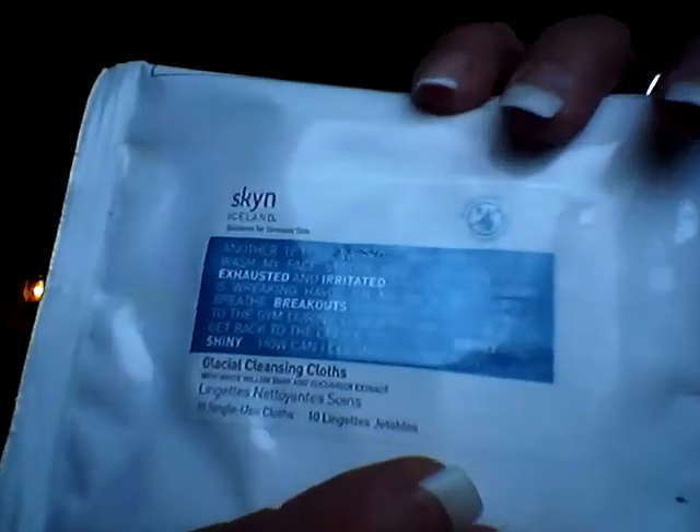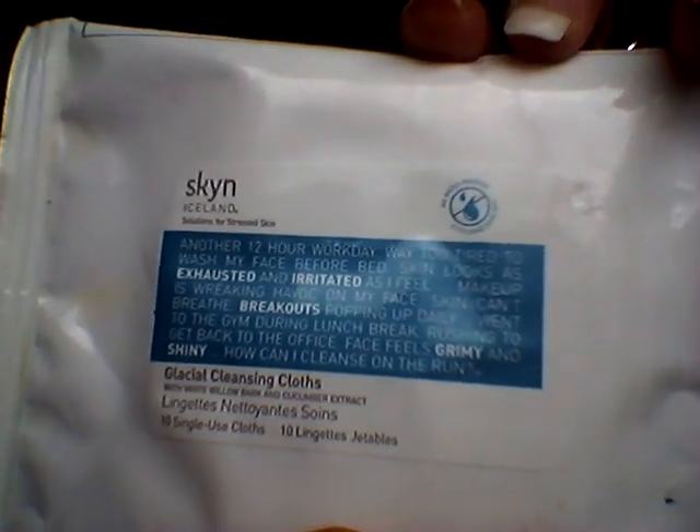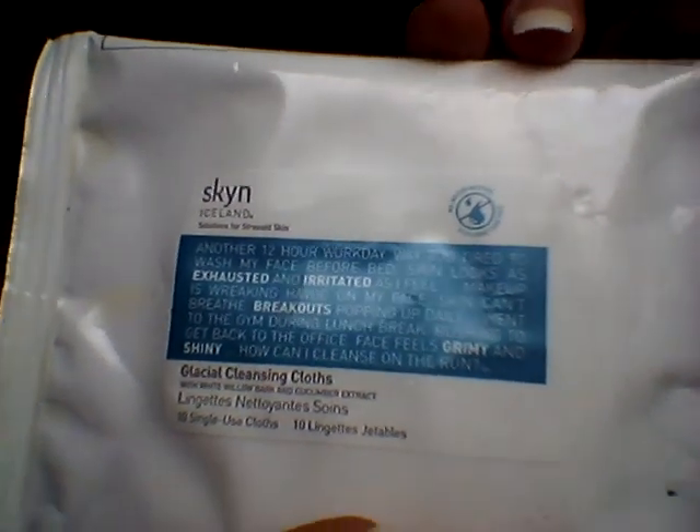I got these by Skinned Skin — glacial cleansing cloths with white willow bark and cucumber extract. You get 10 cloths. The cloths are beautiful. I took all my makeup off last night and it felt like it was all off. I didn't even have to use my Noxzema on them — they did a great, great job. I'm really happy with the Ipsy bag this month.